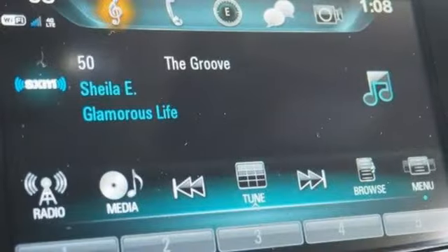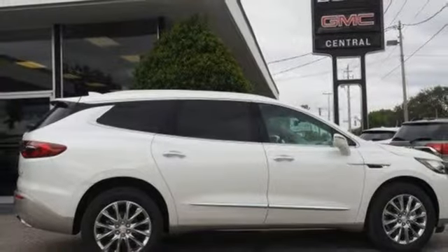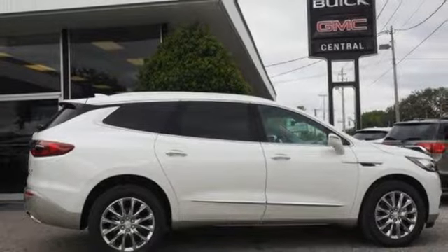Dual zone climate control, V6 engine, hands-free lift gate, automatic with driver control suspension management, and automatic transmission. Take it for a test drive today.